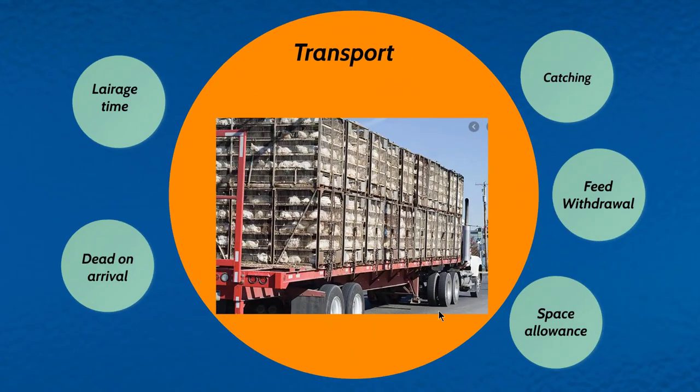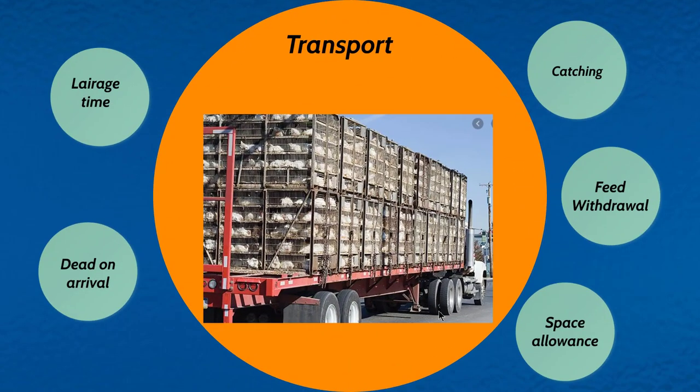Another welfare issue associated with broilers is related to transport. When birds grow to a weight of two to two and a half kilograms, they are transported to the slaughterhouse. During this process, birds are first caught by their legs — though other systems exist — and they are withdrawn from feed. Space allowance in the transport trucks may not be adequate, and as a result of this stress, deaths of birds can occur.